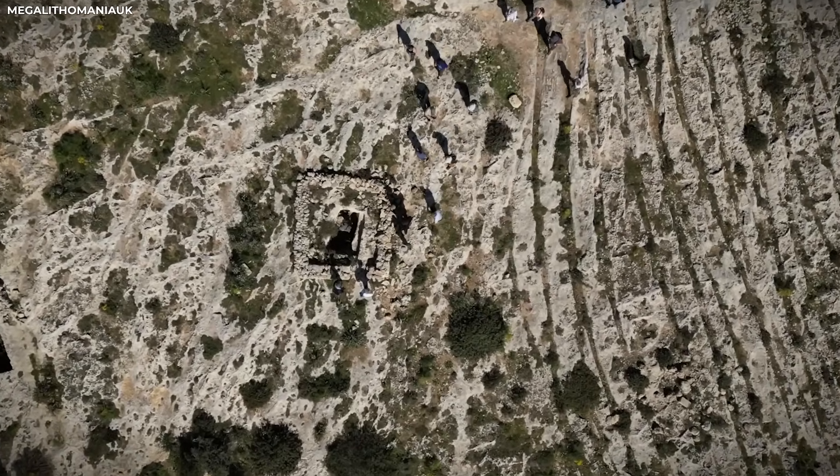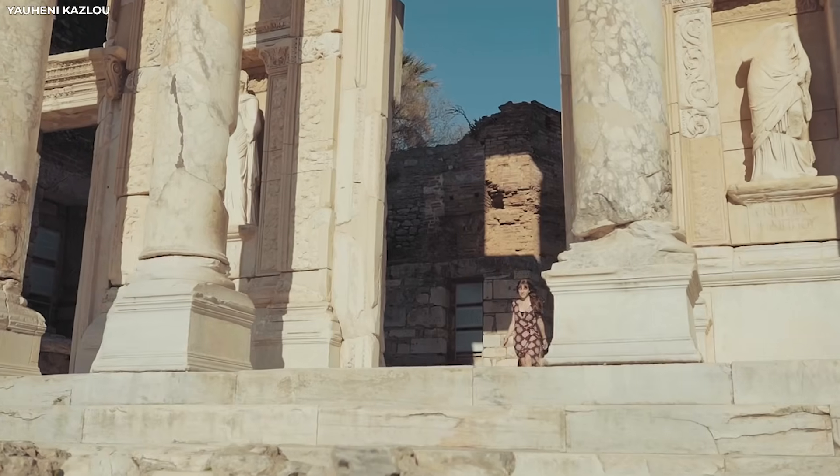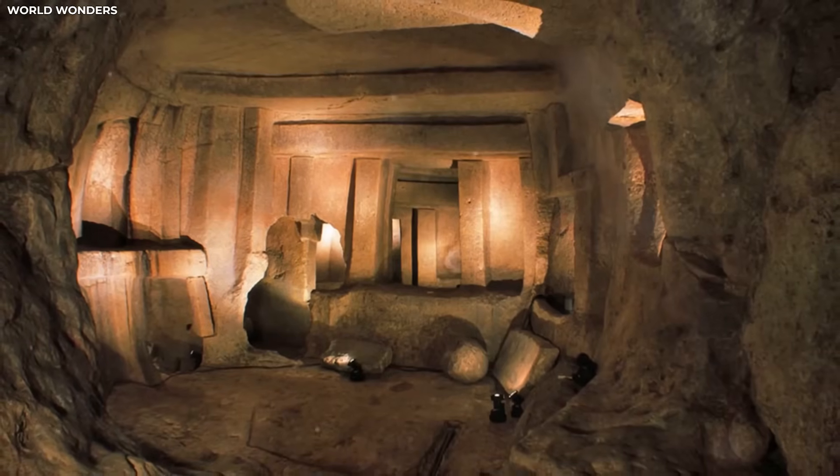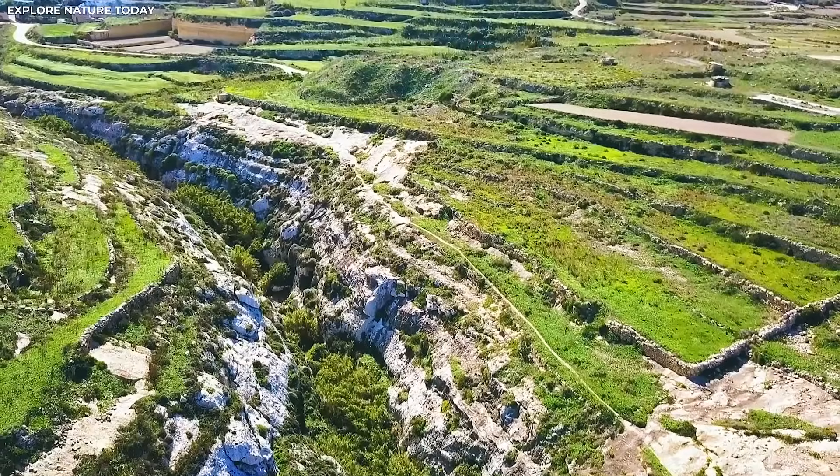Does it matter if the ruts aren't roads? What if all the ideas we've had about the past — from temple lines to cart tracks — were wrong from the start? In the next part, we'll talk about how hundreds of theories have tried to solve the puzzle over the years, and why they have all failed.